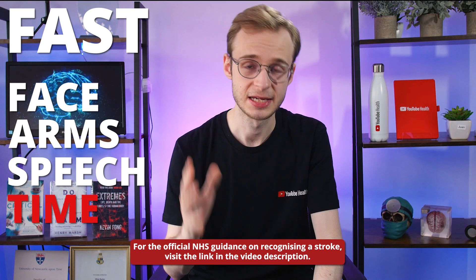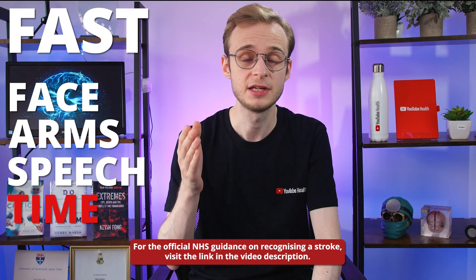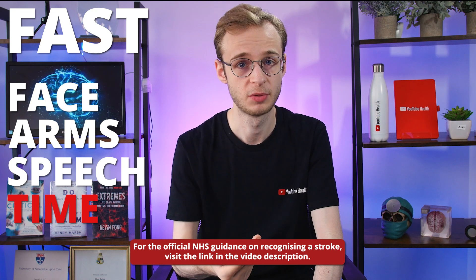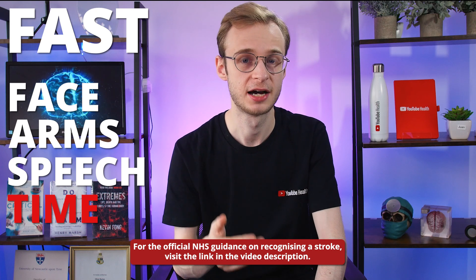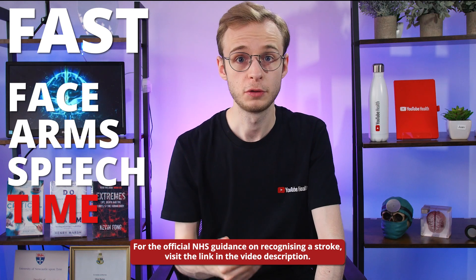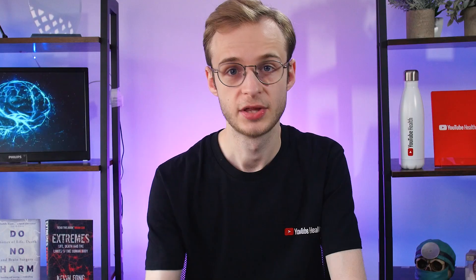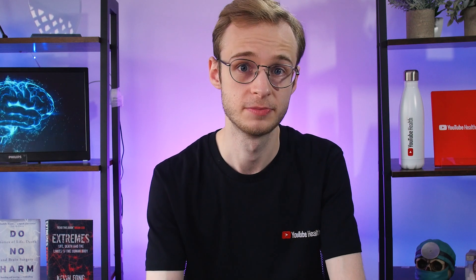Lastly, T is for time — this is the important one. If you see any of the signs or symptoms listed above and you're worried someone might be having a stroke, that is the time to call 999. Call for an ambulance and tell them you're worried someone might be having a stroke. The thing to remember is that time is brain — the faster we can get someone diagnosed and treated, the better their outcomes are going to be.